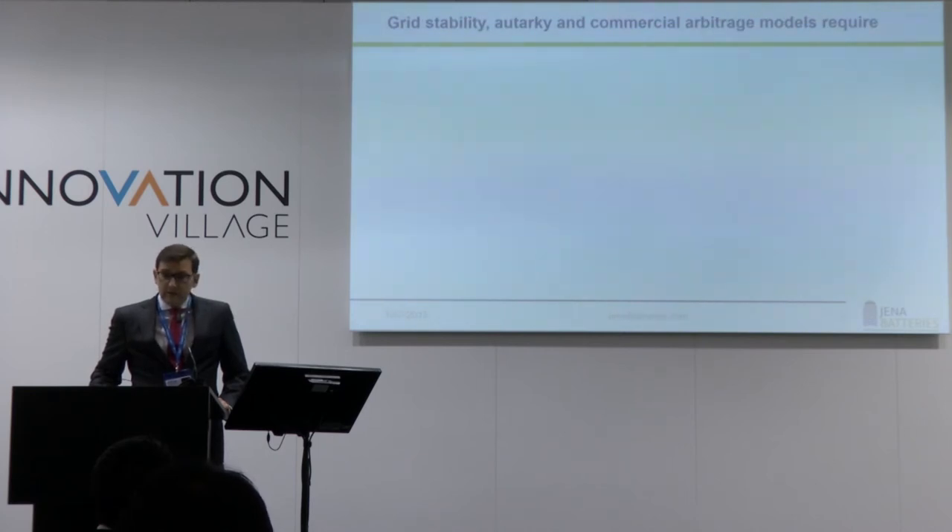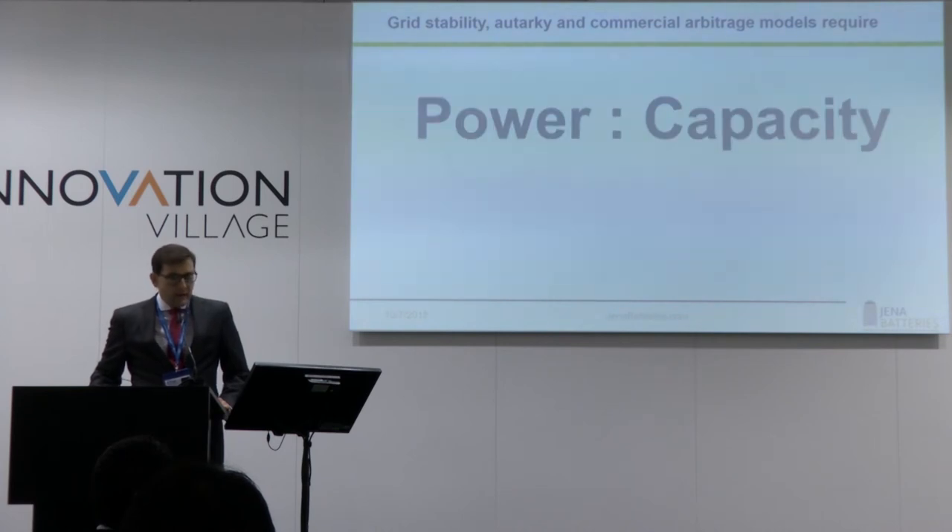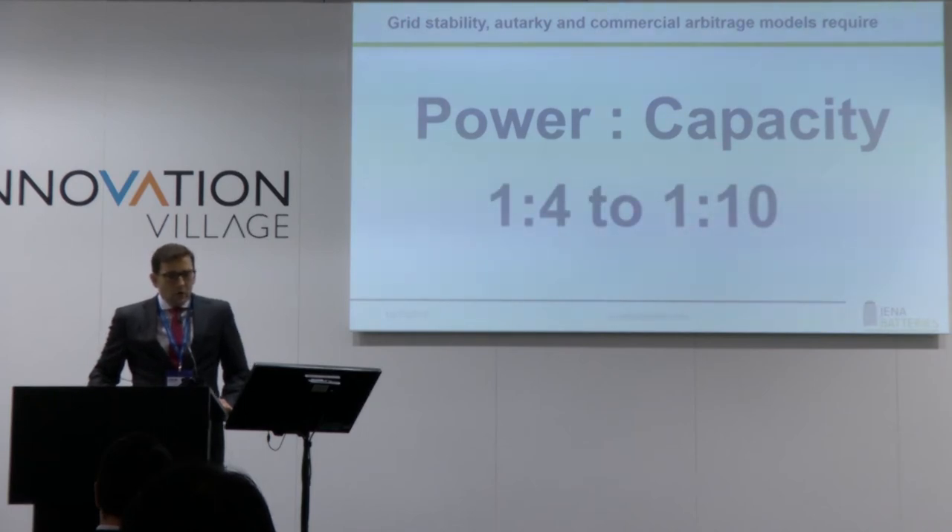Whether you are talking about grid stability for industrialized countries or arbitrage and other business models in other regions, if you need a stationary battery, you need one with the capability to independently scale power and capacity to achieve low costs. Think of this room — the volume is the capacity and the door is the power. The door is just a cost factor to charge and recharge the battery. What you are really focused on is the capacity, and a ratio of 1:4 to 1:10 is the appropriate number you are looking for.